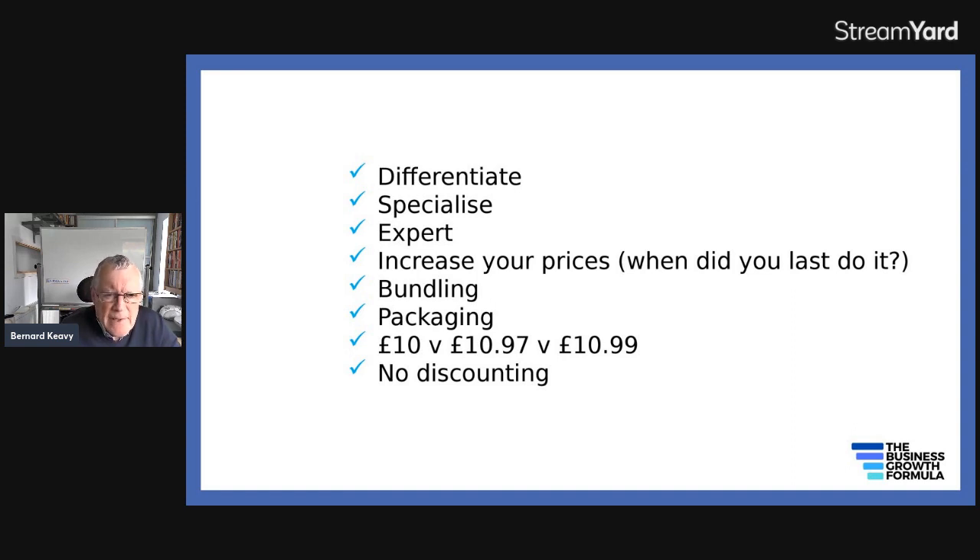Packaging means having a gold, silver, bronze offering — and you'll find a great proportion of customers will go for the middle package rather than the bottom one. How you present your prices also matters: there's not a lot of difference in the customer's perception between £10 and £10.99, or £97 and £100. So you might as well charge £97 or £99 — that adds roughly 10% to your prices without being greatly perceived as different.